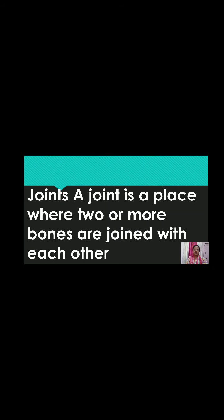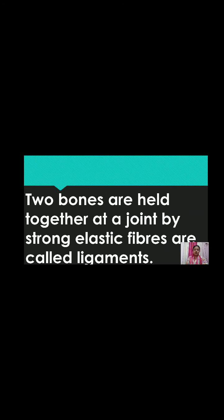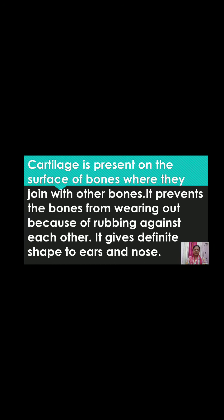Two bones are held together at a joint by strong elastic fibers known as ligaments. Cartilage is present on the surface of bones where they join with other bones. It prevents the bones from wearing out due to rubbing against each other. Cartilage also gives a definite shape to the ears and nose.